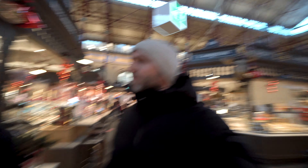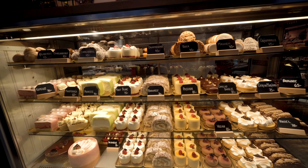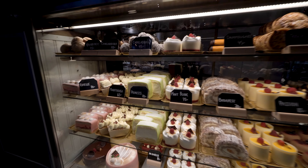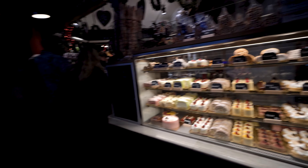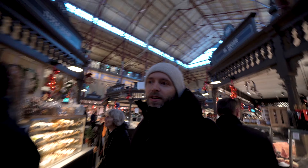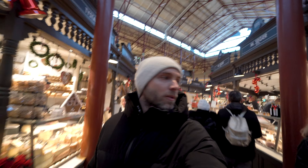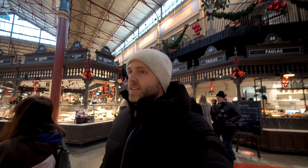Here it looks like they have some cakes and stuff — and this one you're probably familiar with: the Swedish princess cake, the green option, is very popular. They have basically everything you want here, Christmas options and all. As I said, the pricing is a lot higher than a normal supermarket, but you get what you pay for — the quality is there.